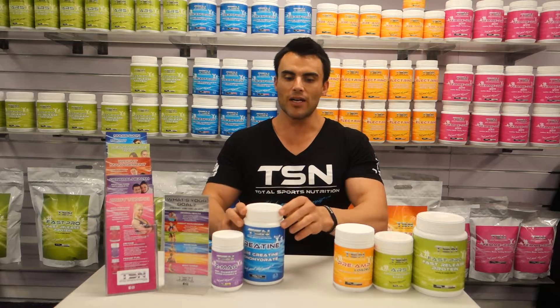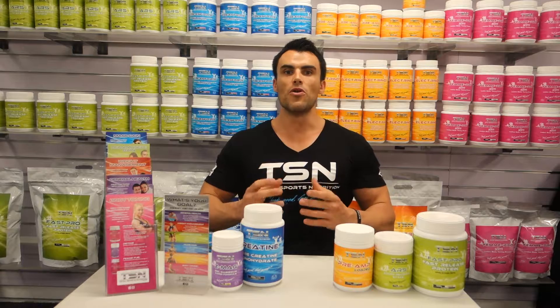These five products round off the lean muscle gain advanced stack, ideally for those who are looking at putting on quality lean muscle, increasing strength, and supporting healthy recovery.